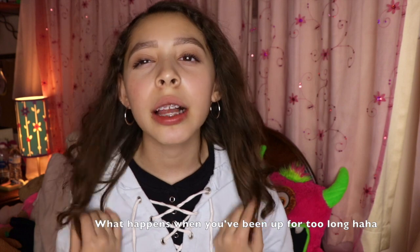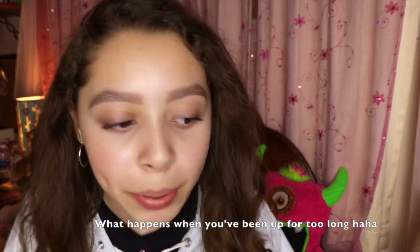My eyelashes don't look big on camera but my eyebrows look good. I'm tired. Hey guys, it's me Isabella — please ignore my voice because I'm sick.